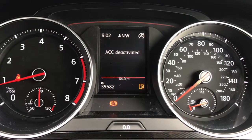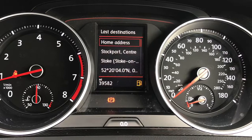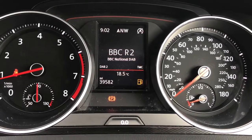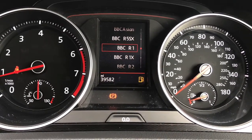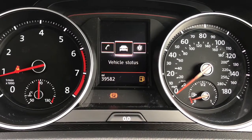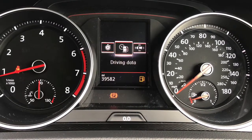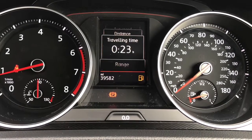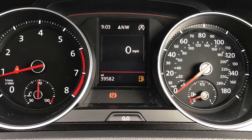You have front assist that can detect potential collisions ahead and can stop the vehicle if need be. You have navigation with a compass and the ability to set destinations. Here you can select different radio stations and flick through a list of them, with Bluetooth connectivity also visible. You also have vehicle information, a lap timer, and standard driving data that includes a digital speedometer, miles to the gallon, and average speed.